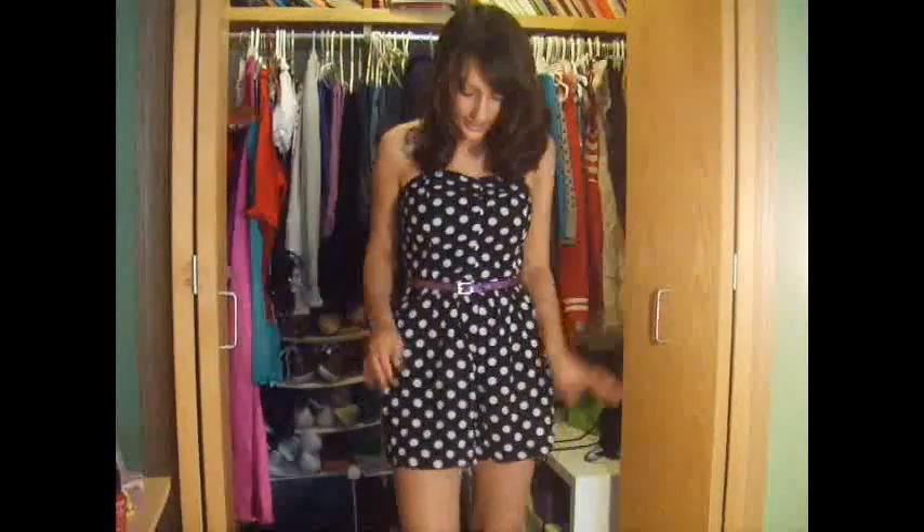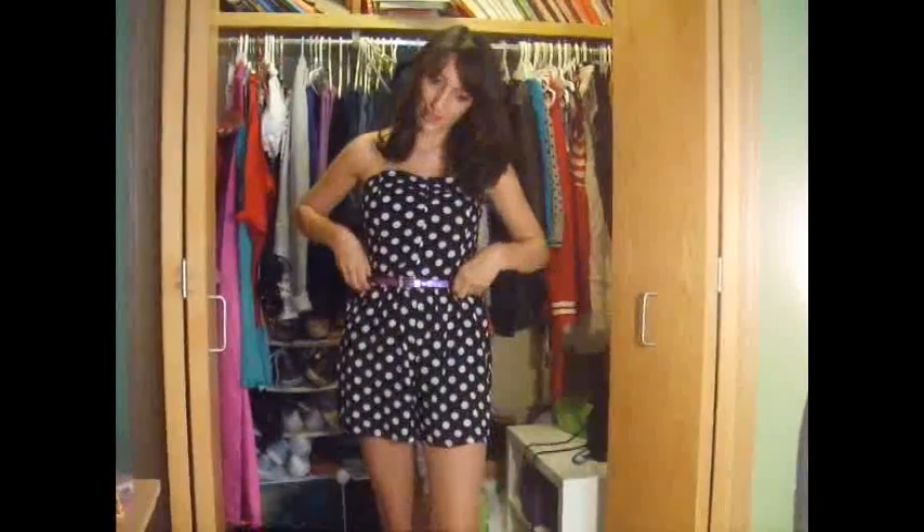This is the second outfit. It's a really cute romper that I got from Wet Seal for $22, and I also have this belt that I paired it with. It's actually sort of vintage — I used it as a belt for my hips when I was younger, but now it's turned into a waist belt.